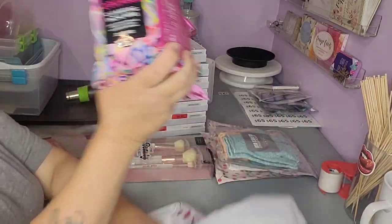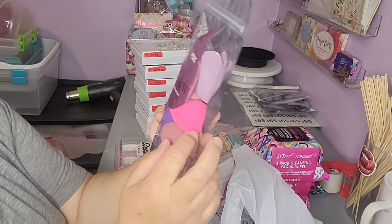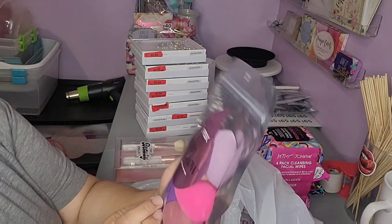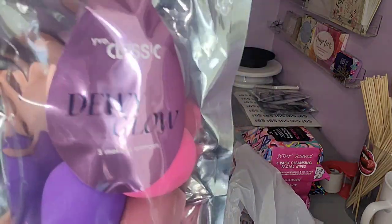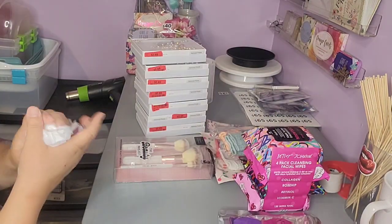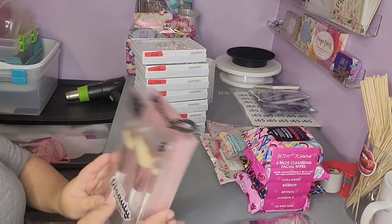They look like Valentine's but not all of them, so I'll break those down. I also found these sponges — one, two, three, four, five — they have five sponges in them. I never heard of this company, sorry for the glare, and they were $2.49.